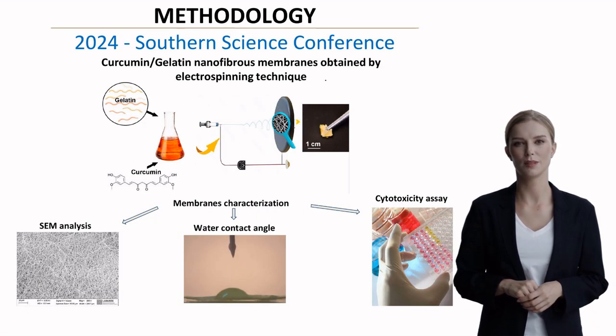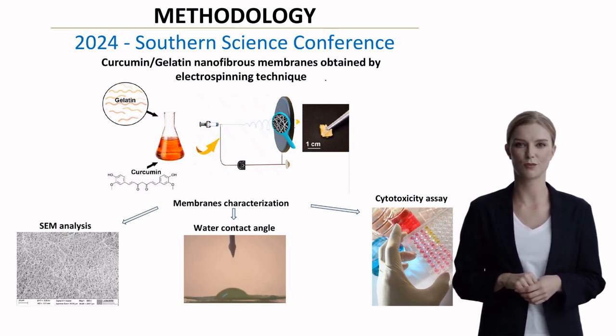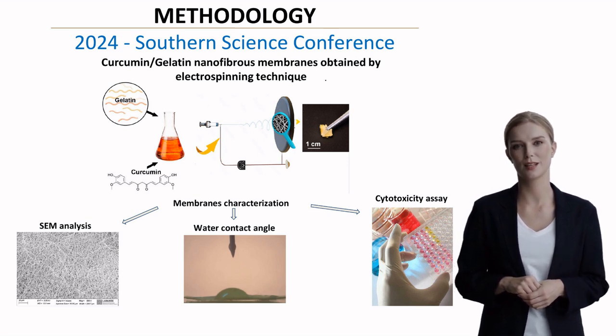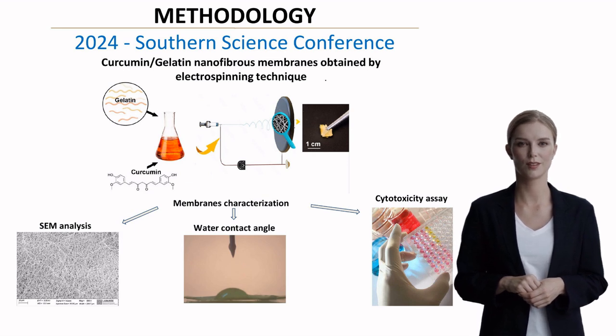Our methodology centered on four key analyses. First, the electrospinning process to create the nanofibrous membranes. Then, comprehensive characterization through SEM analysis, water contact angle measurements, and crucial cytotoxicity testing to ensure safety and efficacy.